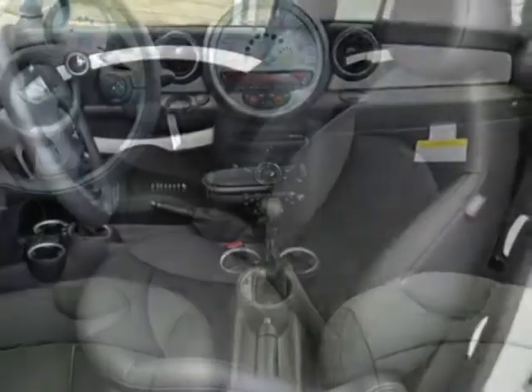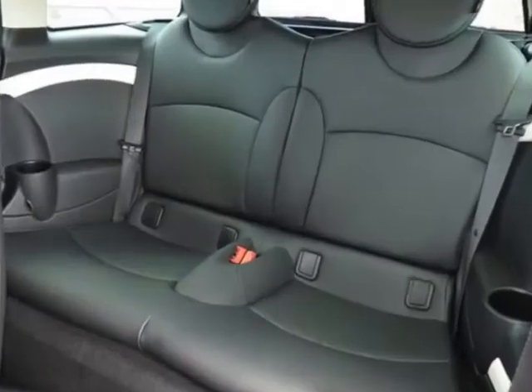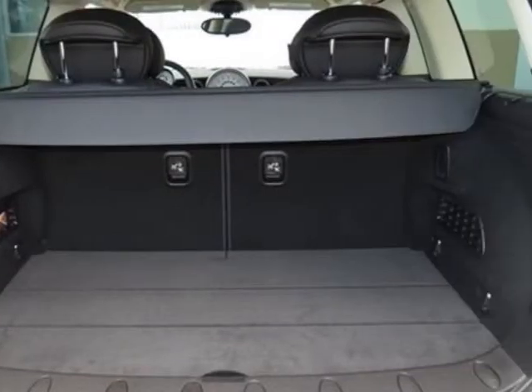This Cooper Clubman boasts a 1.6-liter inline-four engine and has a 6-speed steptronic transmission. Additional options for this vehicle include the 6-speed automatic transmission.